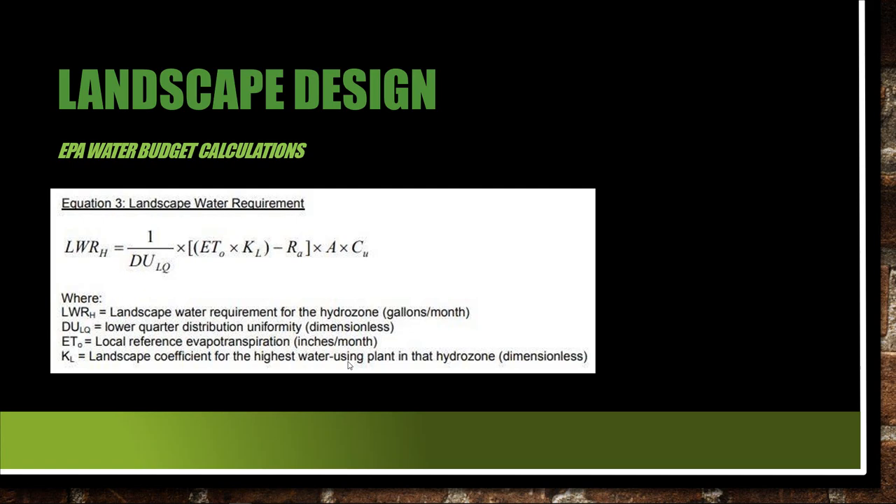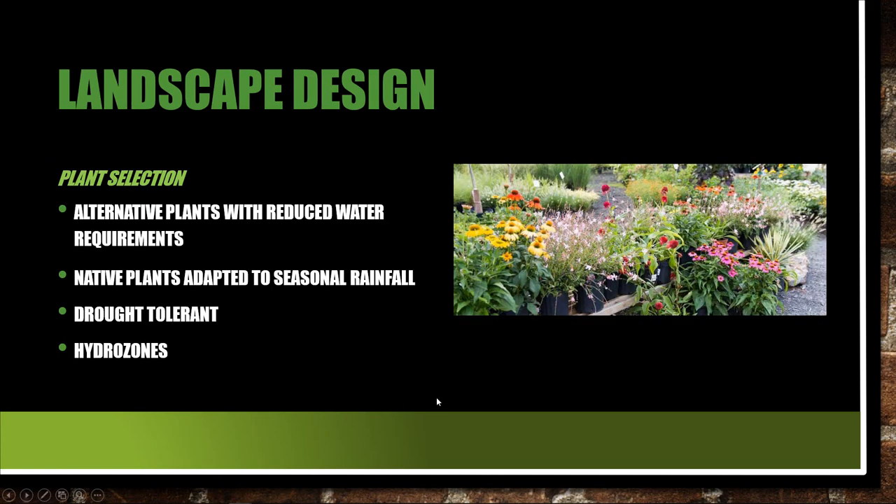Print that out and study it. There may be a question or two on the ten-question quiz required for your enrollment in this course. It is the EPA WaterSense Water Budget Tool Quick Start Guide, and I'll put that up for you guys. We're at about 52 minutes on the lecture, so I'm going to try to wrap this up to keep it at an hour.